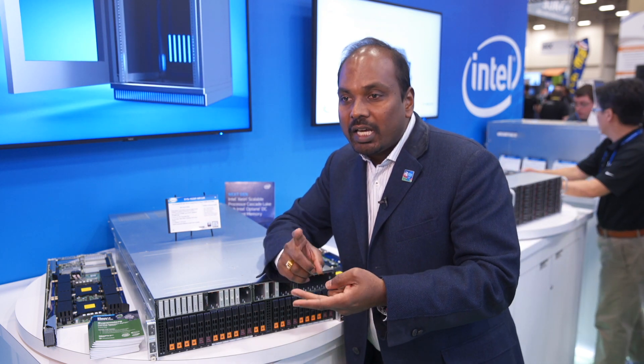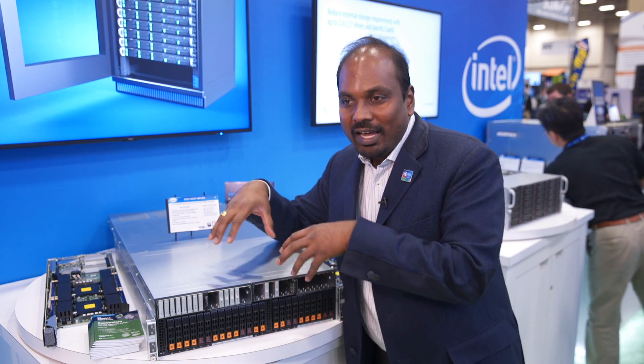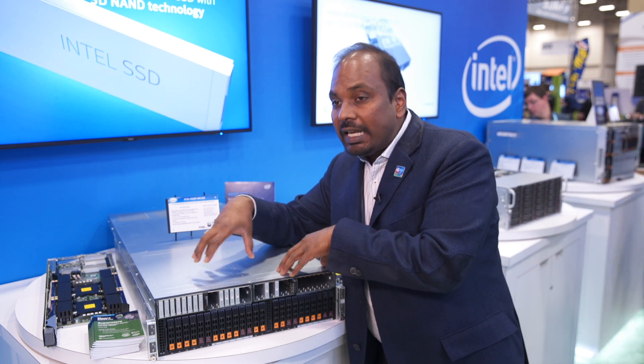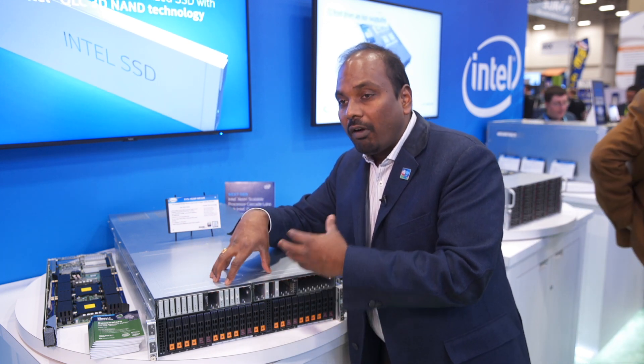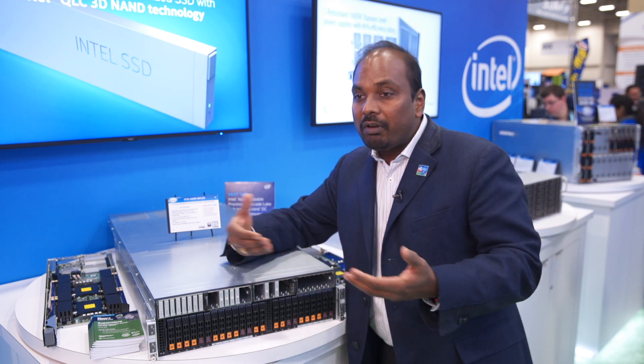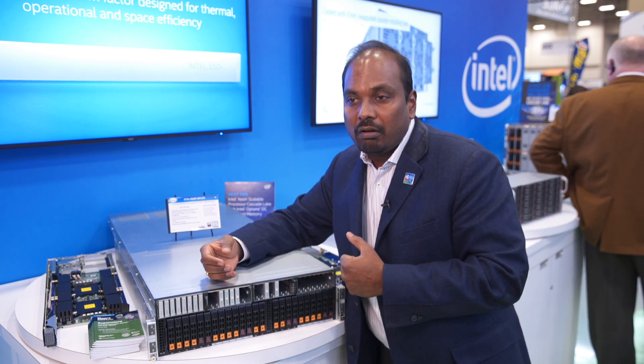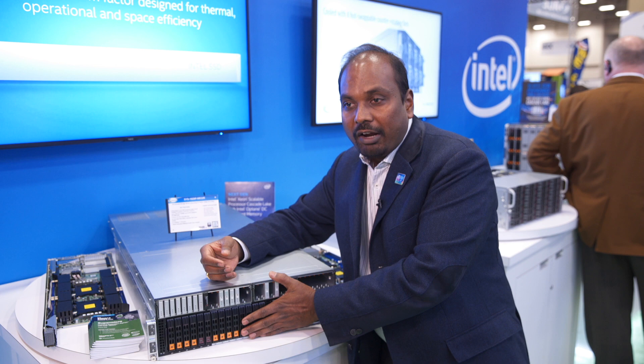On the networking connectivity side, like with any other platforms, we provide complete configurability. We're talking about 1 gig, 10 gig, 25 gig, 40 gig, 100 gig, EDR, OmniPath — you name it, we have it as part of this dense form factor. In addition to that, we are able to provide two full add-on card slots. That way, if people are looking for a security accelerator or some additional storage controller card, they will be able to plug it into that particular platform.